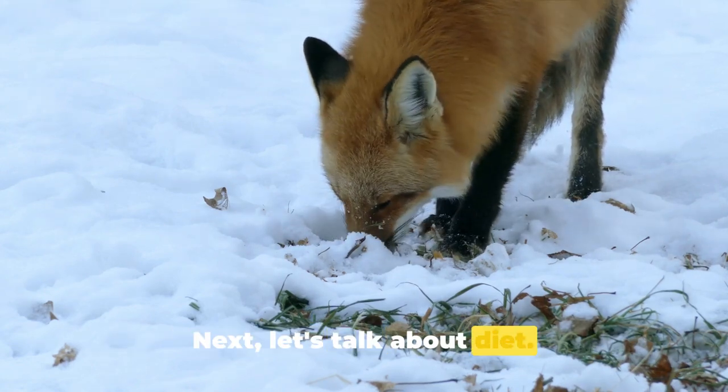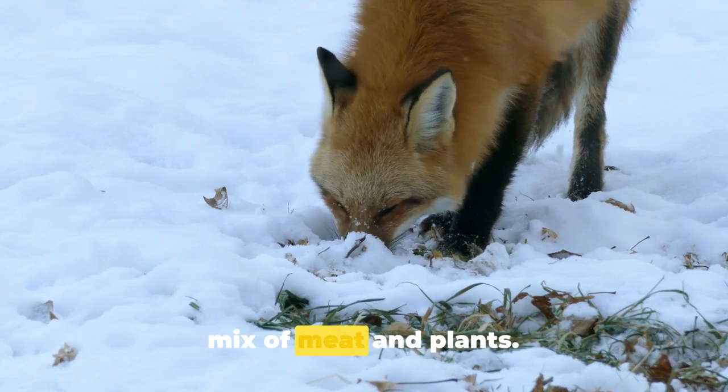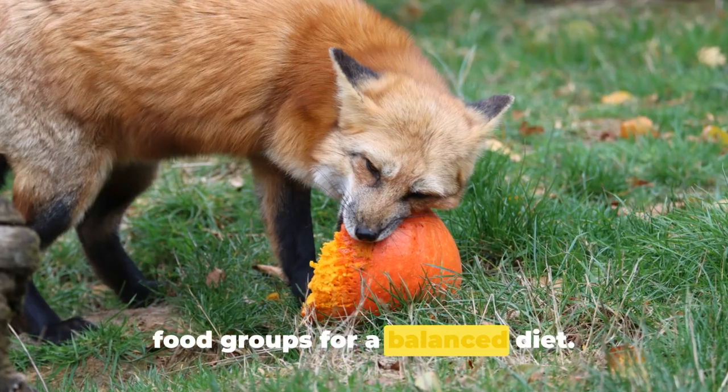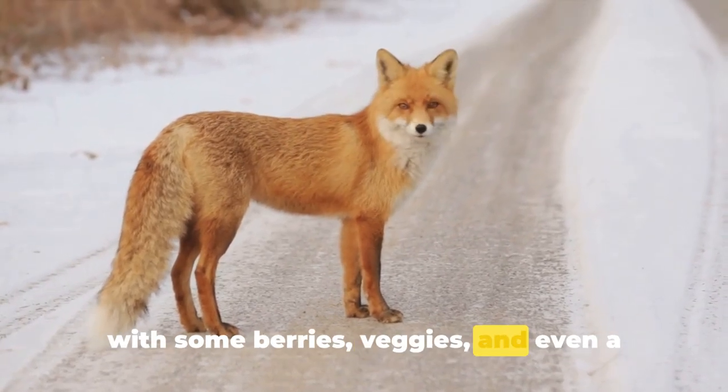Next, let's talk about diet. Foxes are omnivores, meaning they eat a mix of meat and plants. While they certainly love their meat, they also need fruits, veggies, and other food groups for a balanced diet. So don't just stick to meat — mix it up with some berries, veggies, and even a little cheese.